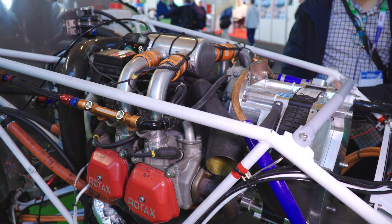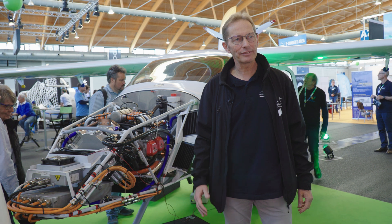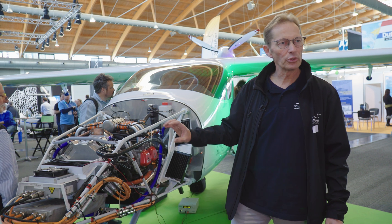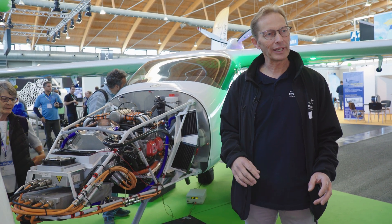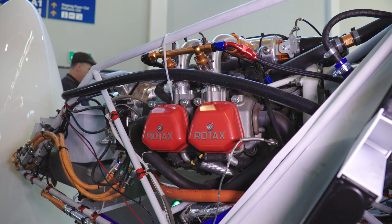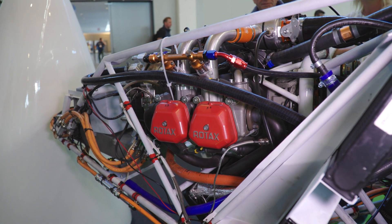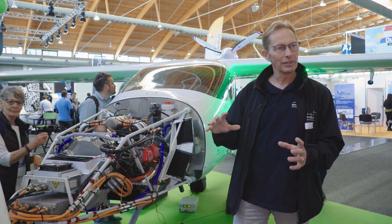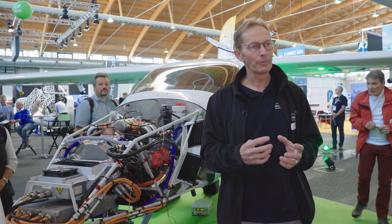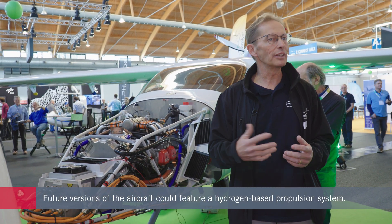A range extender is a combustion engine connected to a generator that produces electric energy. But the amount of electric energy it produces is only about 60 kilowatts, which is not sufficient for takeoff — only sufficient for horizontal cruise flight. The combustion engine and generator run in their optimum performance range and can be powered by sustainable aviation fuel or even hydrogen.